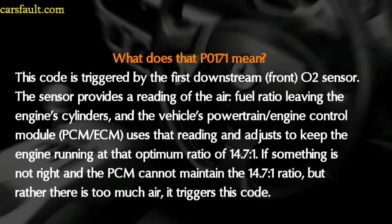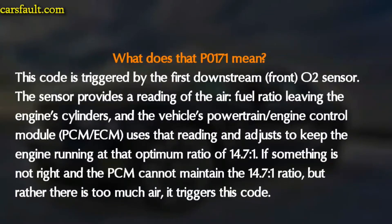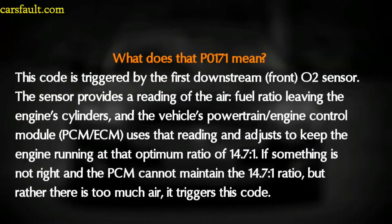The P0171 is one of the more common trouble codes. It is triggered by the first downstream oxygen sensor, which provides a reading of the air-fuel ratio leaving the engine cylinders. The vehicle's powertrain control module (PCM) uses that reading and adjusts to keep the engine running at the optimum ratio of 14.7. If the PCM cannot maintain that ratio and there is too much air, it triggers this code.